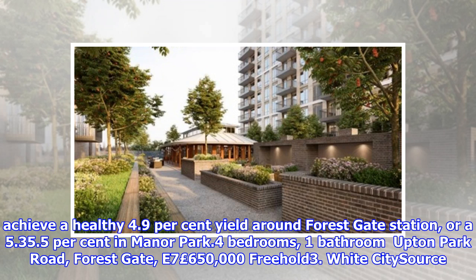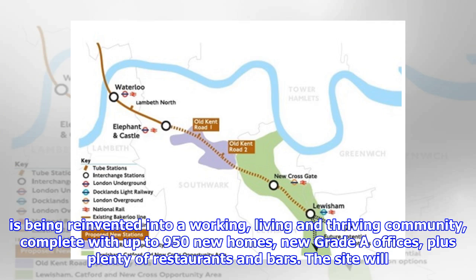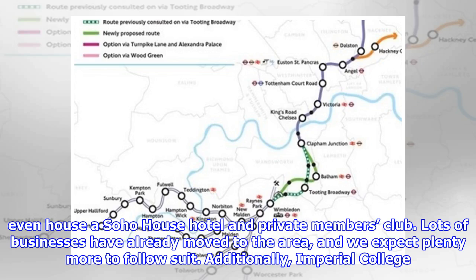Number 3: White City. Current average property price: £682,000. Average rental yield: 3.3%. The former BBC headquarters is at the heart of the multi-billion-pound transformation of White City. The London landmark is being reinvented into a working, living and thriving community, complete with up to 950 new homes, new grade A offices, plus plenty of restaurants and bars. The site will even house a Soho House Hotel and private members' club.